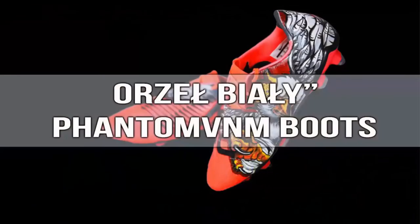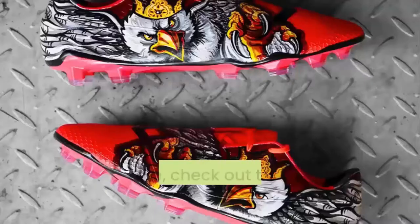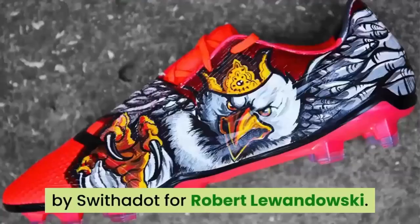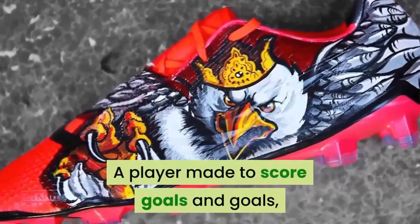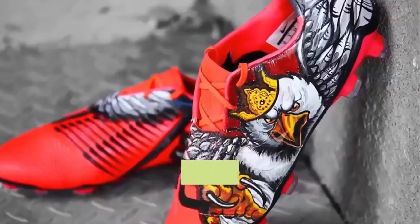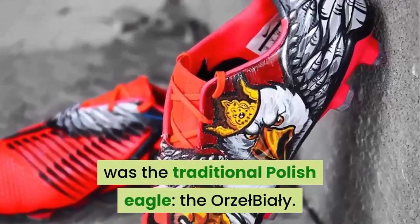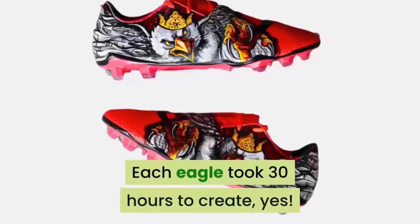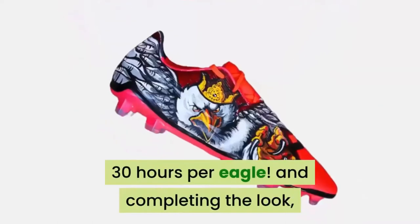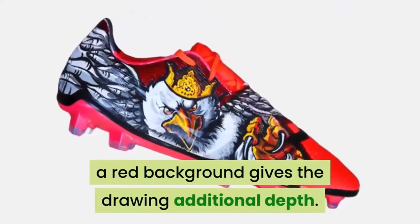Number 10: Orzeł Biały Phantom VNM Boots. Check out these custom boots created by Switchdt for Robert Lewandowski — a player made to score goals. The main inspiration for his Nike Phantom Venom design was the traditional Polish eagle, the Orzeł Biały. Each eagle took 30 hours to create — yes, 30 hours per eagle. Completing the look, a red background gives the drawing additional depth.